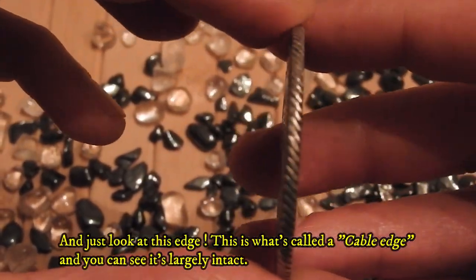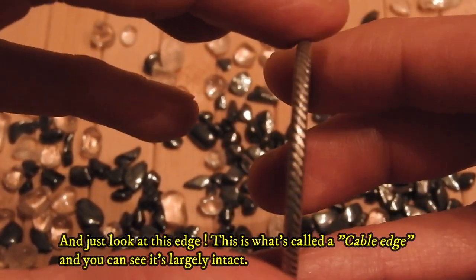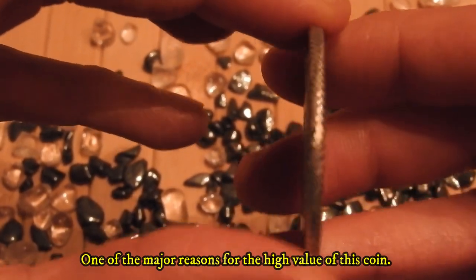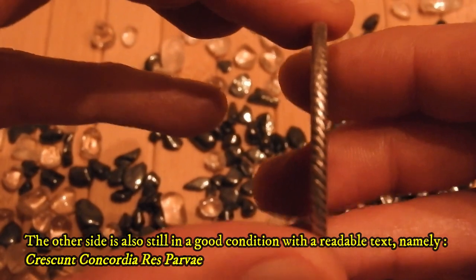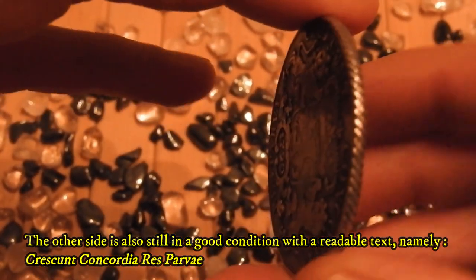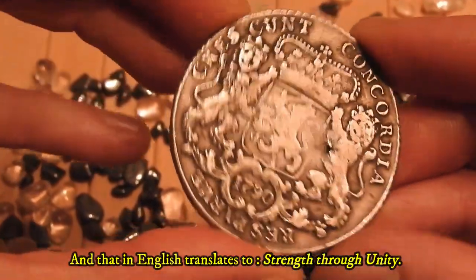Just look at this edge — this is what is called a cable edge, and you can see it's a large intact one, which is one of the major reasons for the high value of this coin. The other side is also still in good condition, with readable text: 'Crescit Concordia Res Parvae,' which translates in English as 'Strength through unity.'